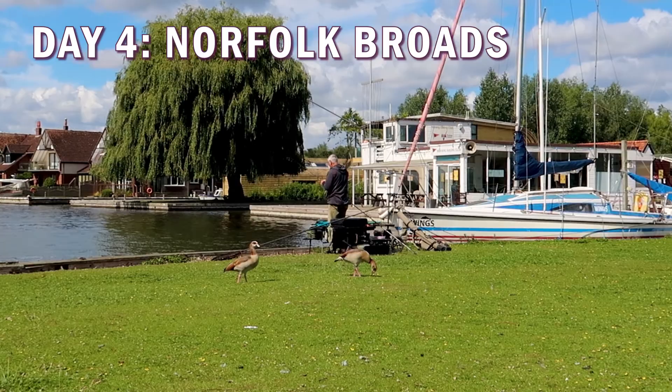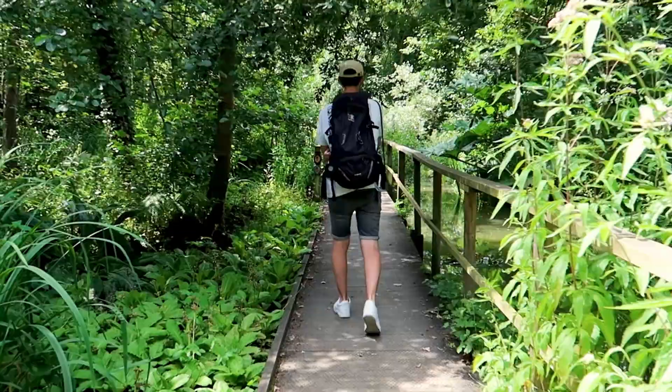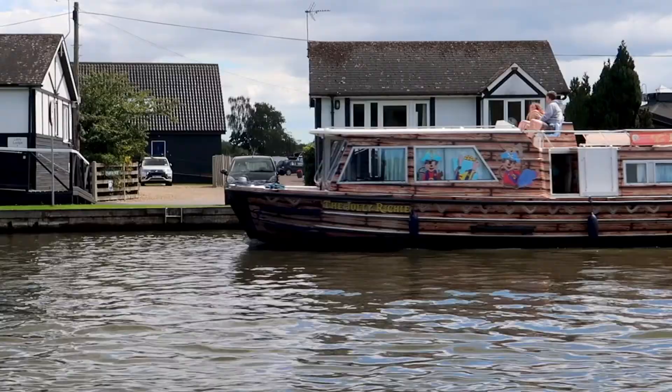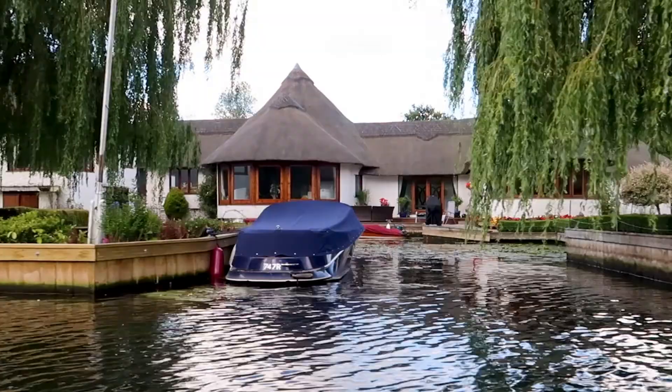The Broads is a network of over 120 miles of navigable rivers and lakes, most of which are in Norfolk. You can explore on foot or by bike, but the best way to discover these enchanting waterways is by boat. We chose to hire our day boats from Broads Tours in Wroxham, which is the main hub of boating holidays on the Broads. When you pick up your boat you'll be given a quick lesson before you set off.